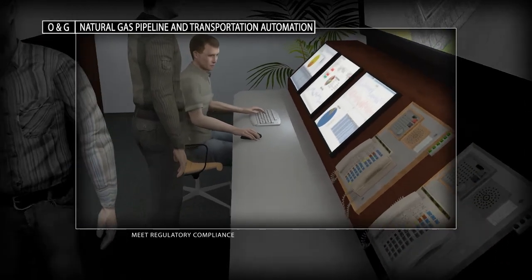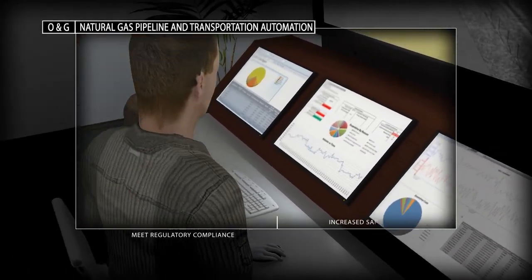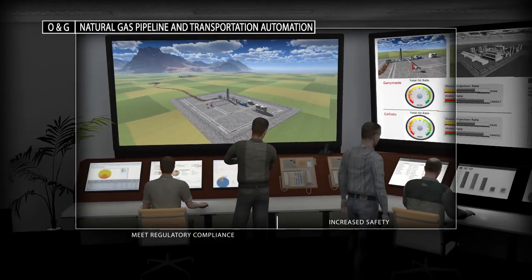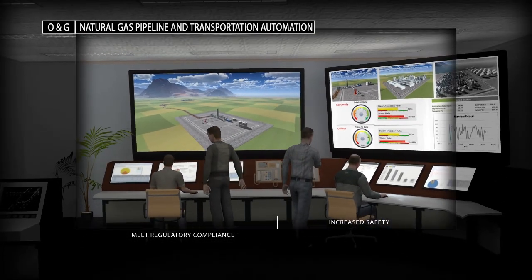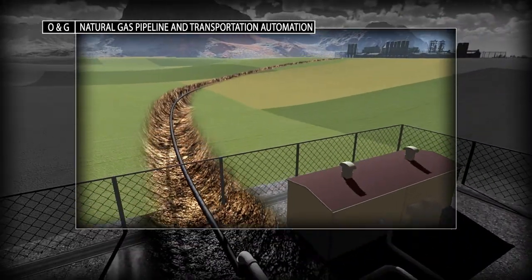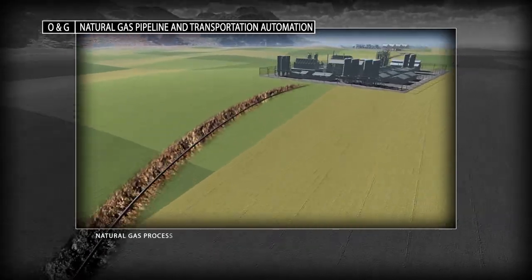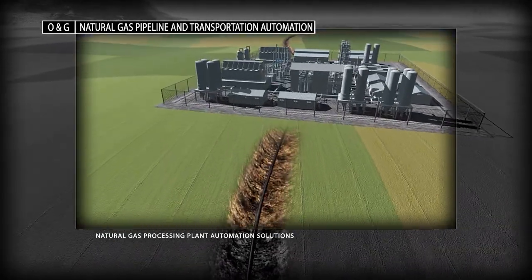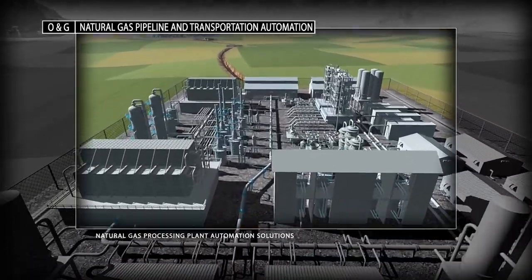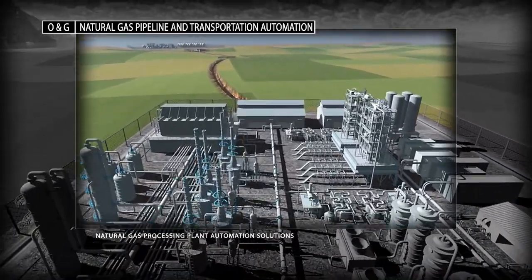Our intelligent solutions monitor well and pipeline performance. Advanced diagnostics and analytics help you maximize equipment uptime and effectively manage pipeline operations. Our extensive experience with natural gas processing plant applications can help you increase uptime, promote safety and minimize your energy consumption.